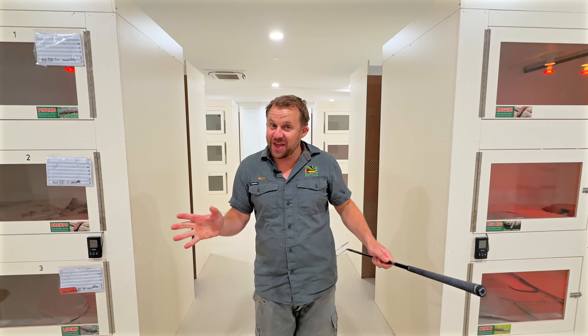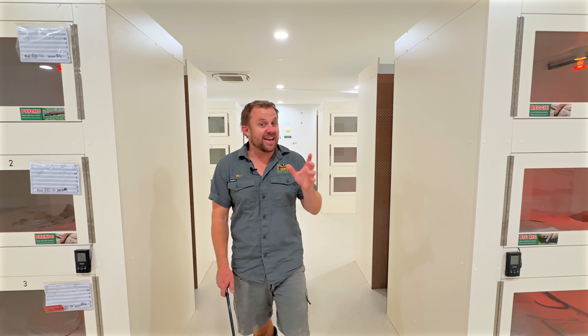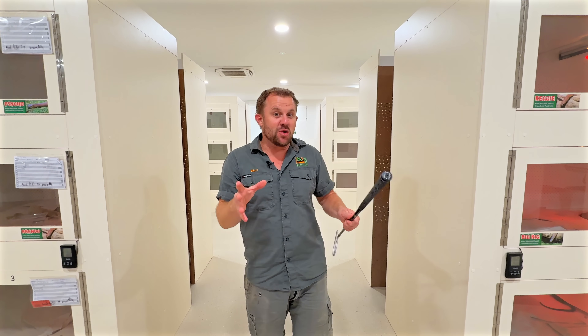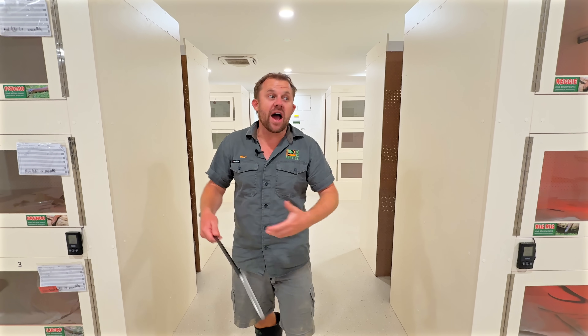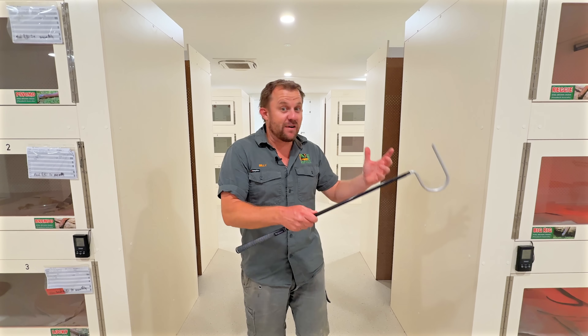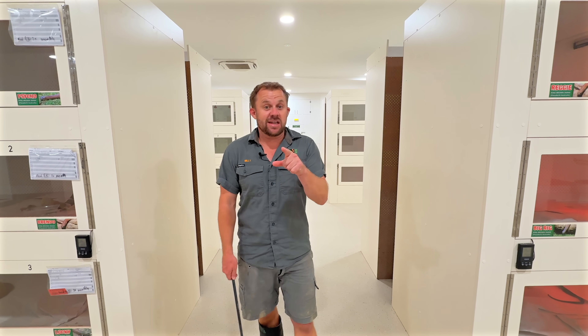Today we're looking at a lot of things venomous. We're going to start with snakes — I'm going to get an eastern brown and put a camera up on my head so I can give you the view I see when I'm dealing with some of these really defensive snakes. We're going to talk a little bit about evolution, why snakes and other critters evolved to be venomous, why some have fangs and others have teeth or even spurs. Let's get started.